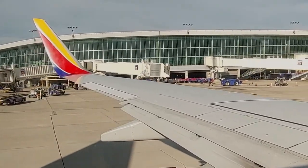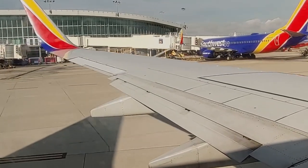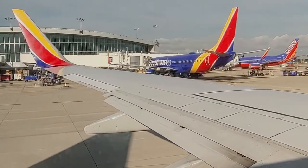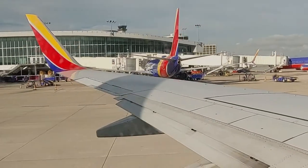On all flights taken for this review, one carry-on and one personal item was allowed, like a messenger bag. You can also bring on an extra plastic bag, like an airport shop bag or food bag.